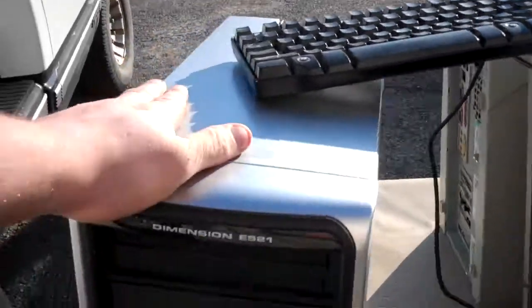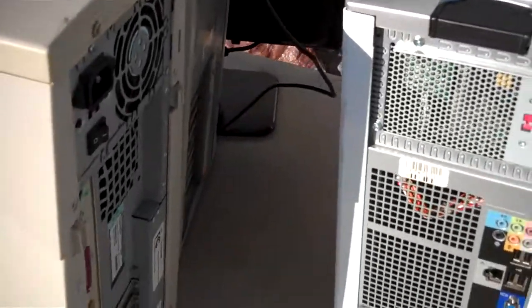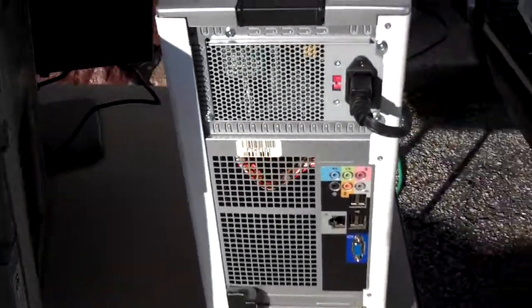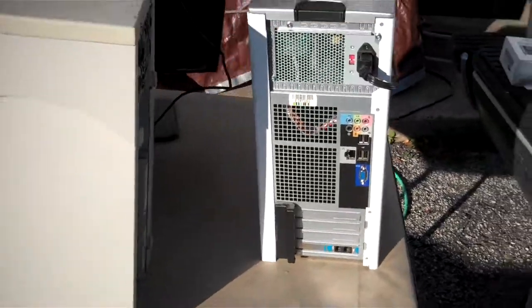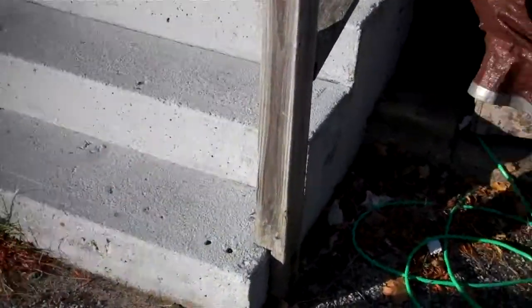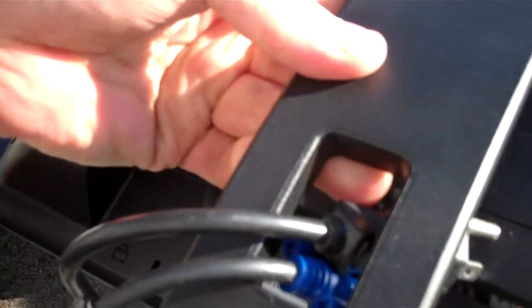So what did I get here? Got a Dell Dimension E521 — it is complete. There's at least four to six gigs of memory in here, I didn't pay that close attention. It's BTX. It's got a Vista COA on it, so for all I know it could have Windows 7 on it — who knows. It came with a keyboard. I also got this nice widescreen Dell monitor with it. Looking at the part number, this is from April 2007, so I wasn't wrong when I said this system is probably 2007.